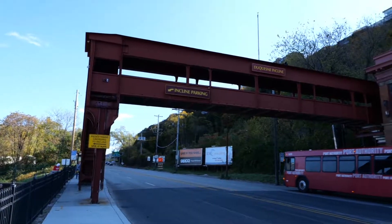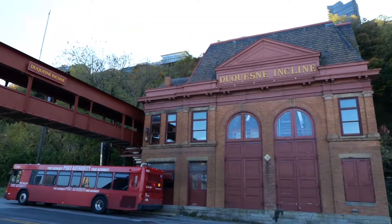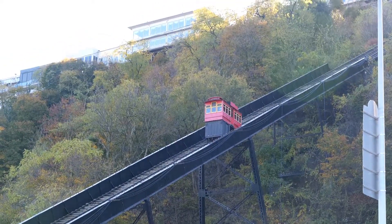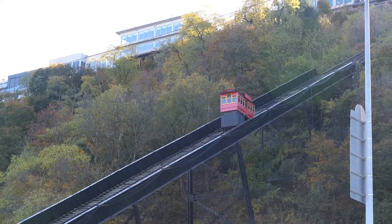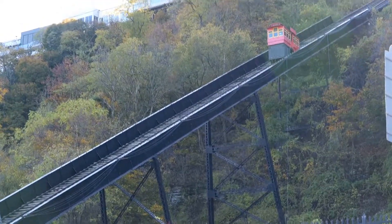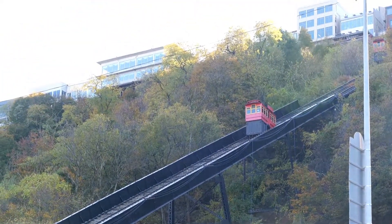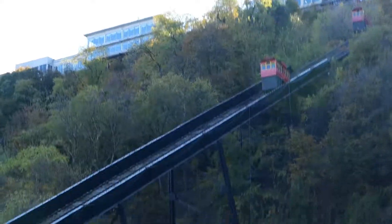The Duquesne Incline was built in 1877, and at one time there were over a dozen inclines in Pittsburgh. The railroads run at the water route to avoid grades — that's down below us here. We're at the top of the incline now. So there was a need to bring people and coal from the river level up to this spot, which at the time the incline was built was known as Coal Hill. It's now known as Mount Washington. Come along while we ride the Duquesne Incline.